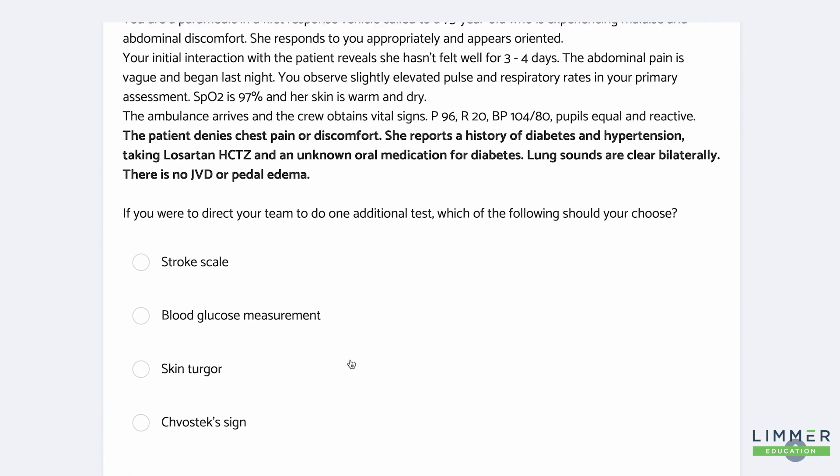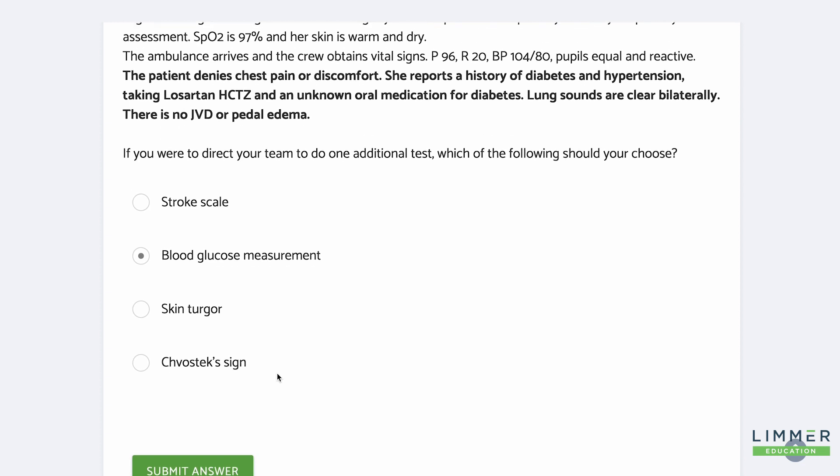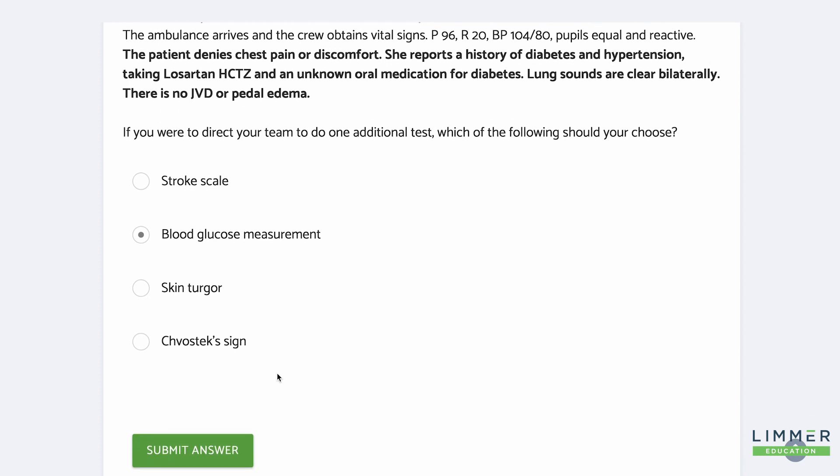Now, with this information — we've taken the diabetic history, everything else — if you were to direct your team to do one additional test, what would it be? I'm going for blood glucose. Skin turgor — she's old, it'll be a little challenging anyway. A stroke scale — there's nothing to indicate that. But with that history of diabetes, that vague abdominal pain, narrowed pulse pressure — she could be dehydrated, might have a high blood glucose. I want my students to be able to think like this.